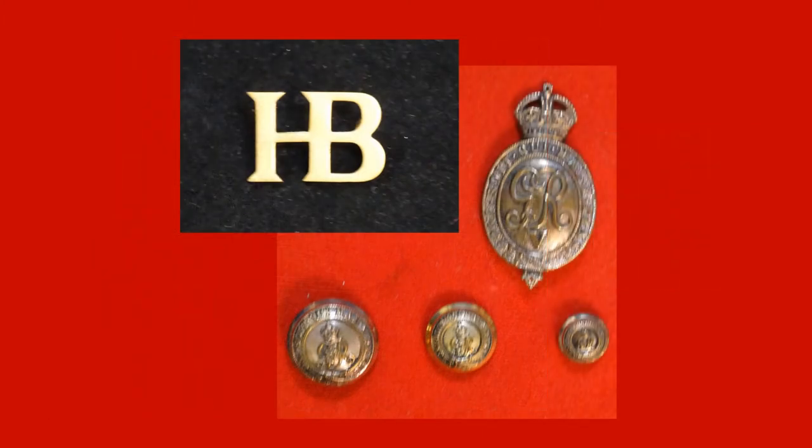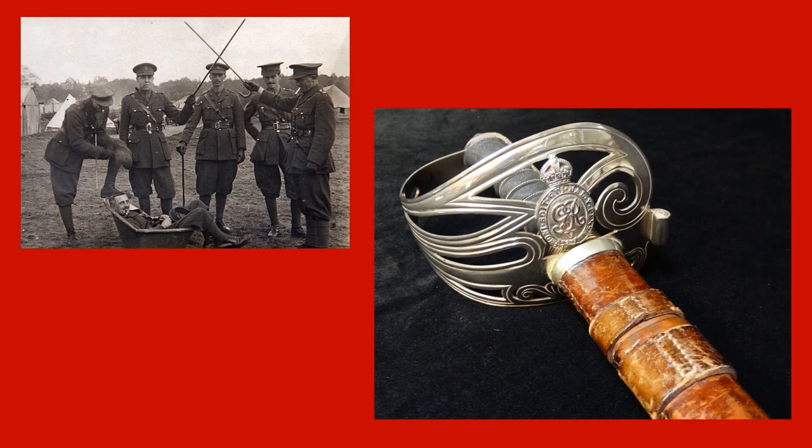In addition to some cap badges, buttons, and an epaulette badge belonging to soldiers of the Household Battalion, the museum also has a rare officer's sword from this short-lived unit.